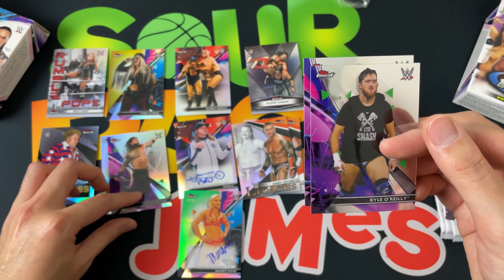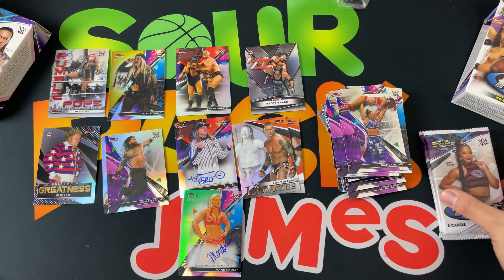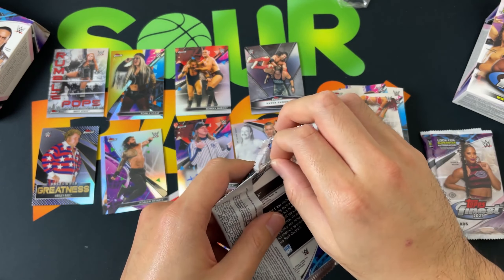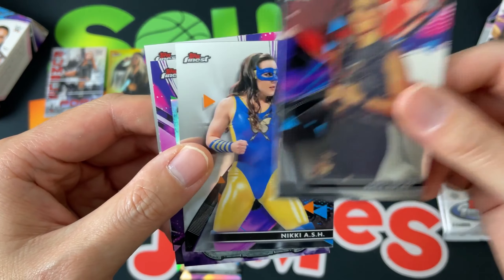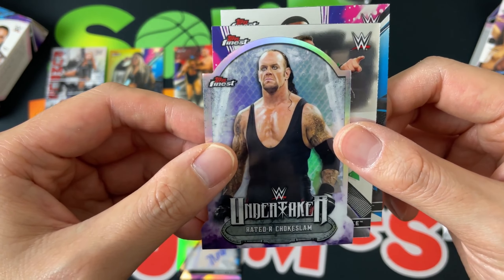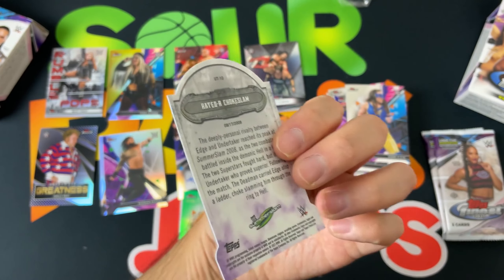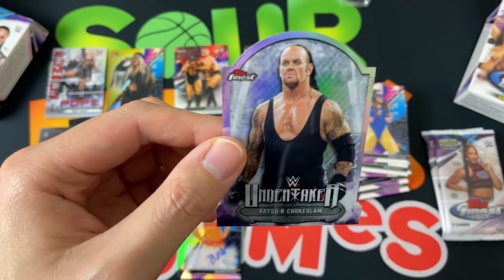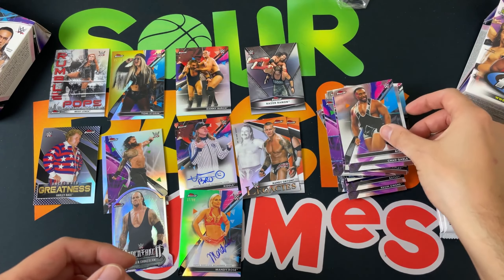Kyle O'Reilly and Baron Corbin. Got Rhea Ripley, Nikki A.S.H., and then — look at that — the Undertaker die-cut! Once again I say Undertaker, and the chokeslam on that die-cut looks beautiful. I might even like these over the Stone Cold die-cuts — very very cool, big thumbs up on that. Then Chad Gable and Bianca Belair. Two more packs — let's see if we can get another numbered card. I don't think they have the Rock in here, which is unfortunate.